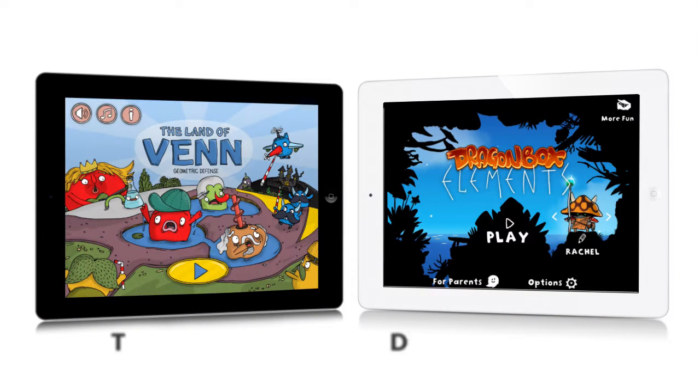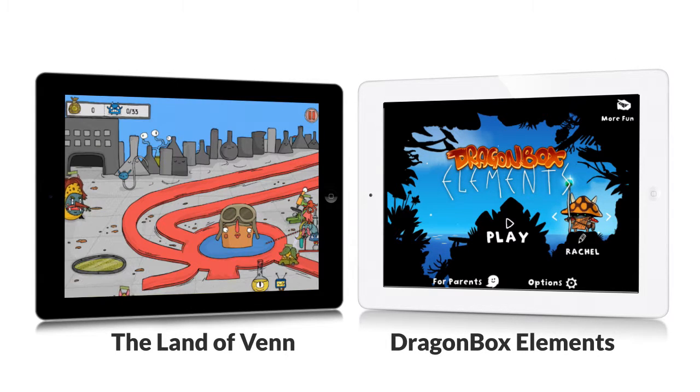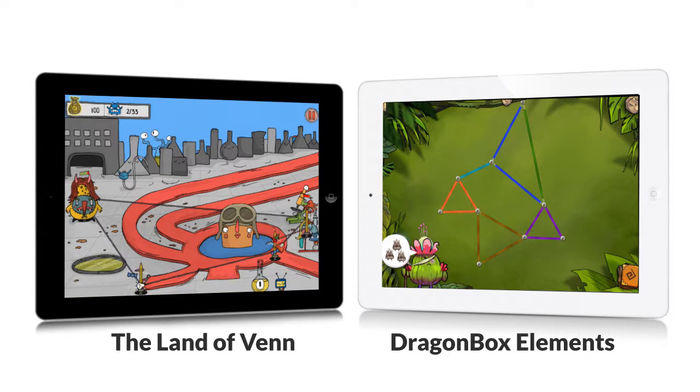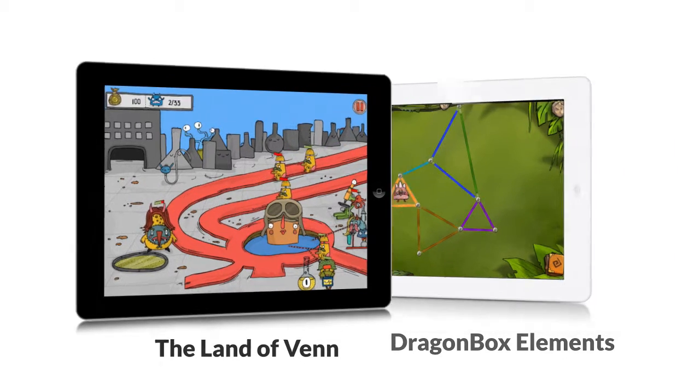One great thing about Land of Venn and Dragon Box Elements is that they're both really engaging. The combat-paced Land of Venn, as well as the more puzzle-like Dragon Box Elements, both motivate through engaging gameplay. And in both apps, the learning is embedded throughout, not used as a requirement just to get to the fun.